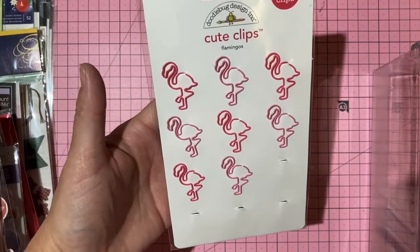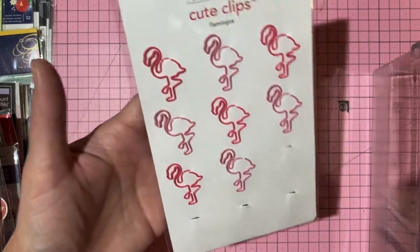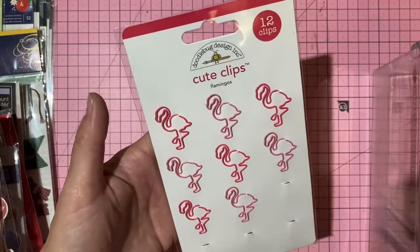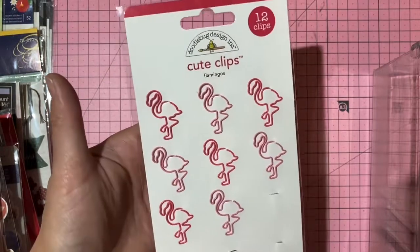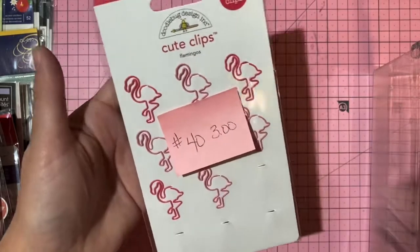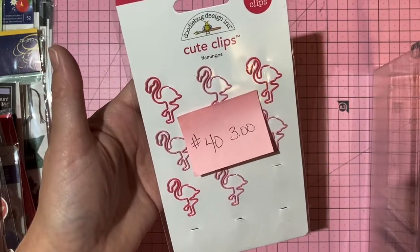Doodlebug flamingo clips — eight remaining in two shades of pink. Three dollars, number 40.